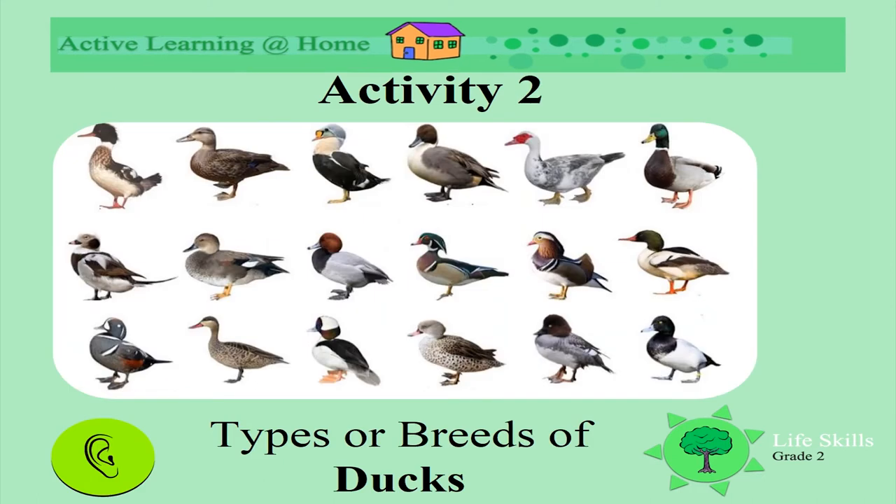There are lots of different types and breeds of duck. Look how different they all are — look at their colors, look at their shapes, look how beautiful their feathers are.